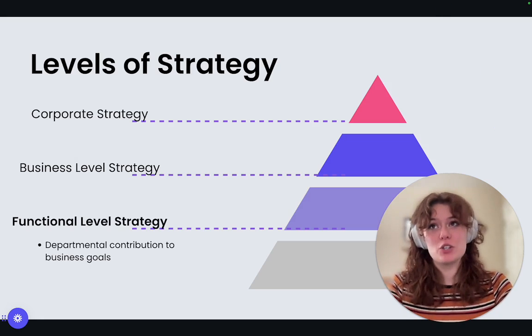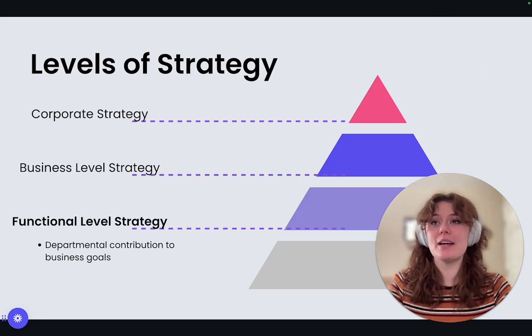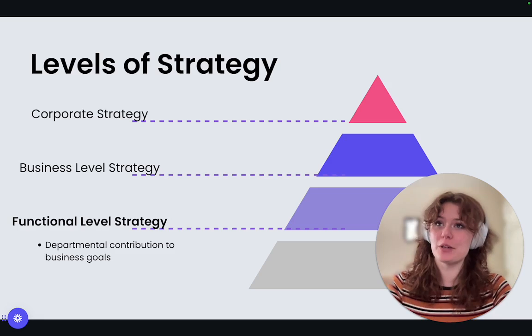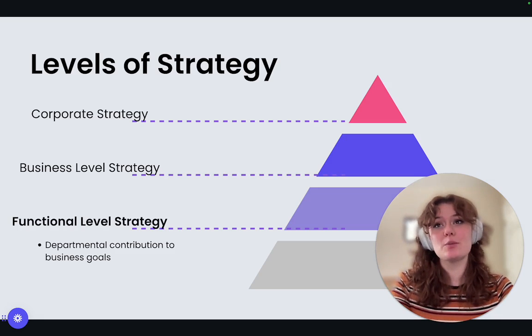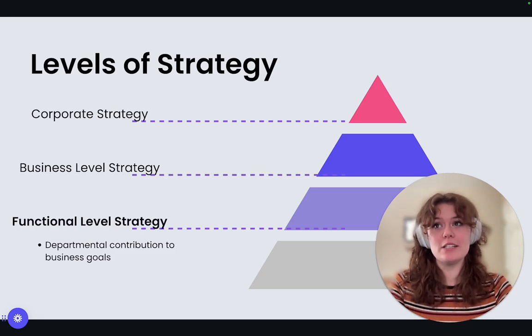Next up is functional level strategy. This breaks down how different departments like marketing or finance will support the business strategy. Imagine packing the right supplies for your trip. For example, the finance department might secure funding for new delivery trucks, while the supply chain team negotiates better rates with shipping providers.